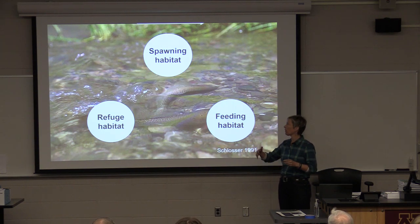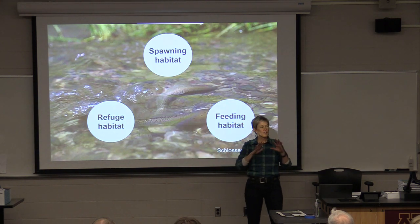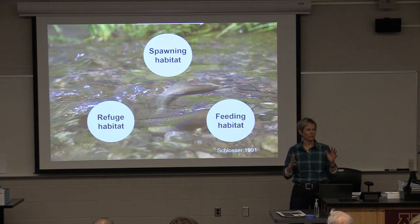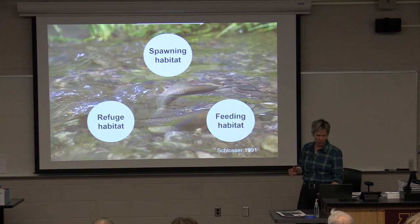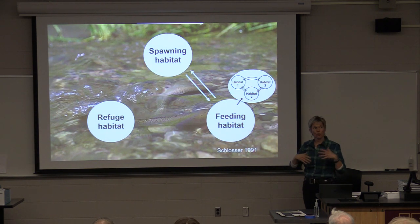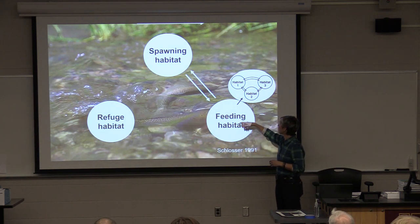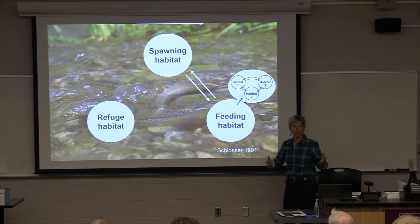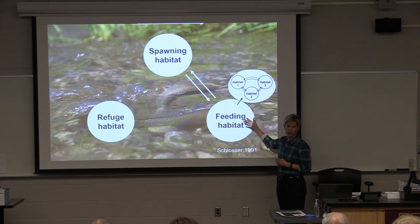It's good to think about what stream trout in particular need to complete their life histories. There are three basic habitat types we think about: spawning habitat, feeding habitat, and refuge habitat. The really important thing for stream fish is they have to get back and forth to these habitats. Sometimes one stream has it all, and sometimes fish need to move long distances.